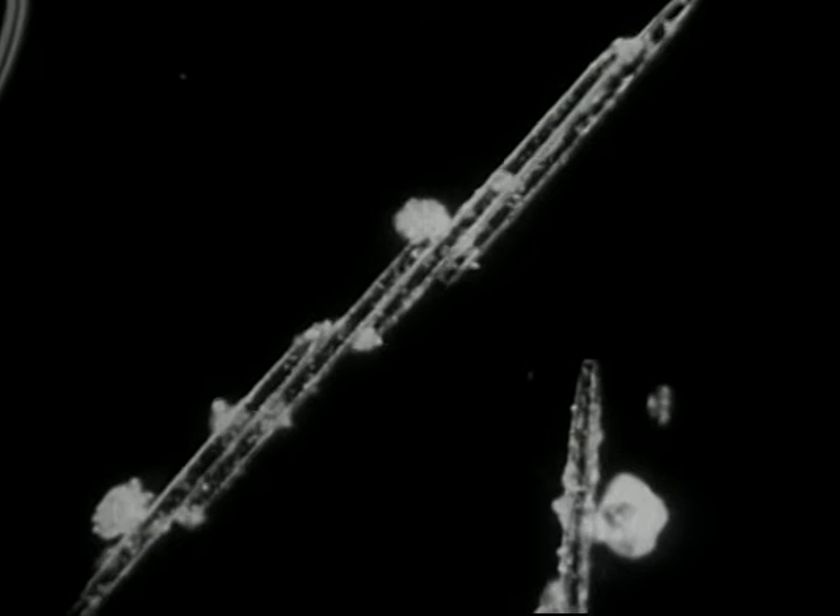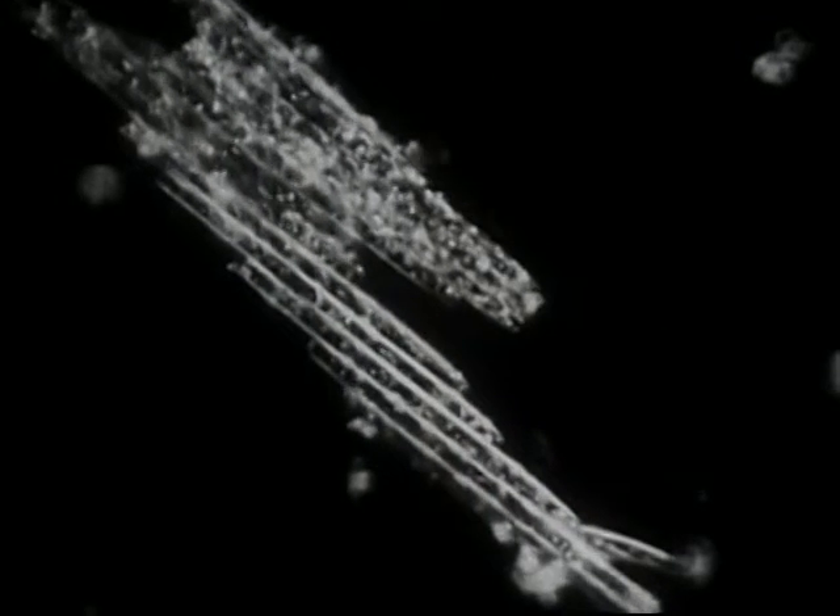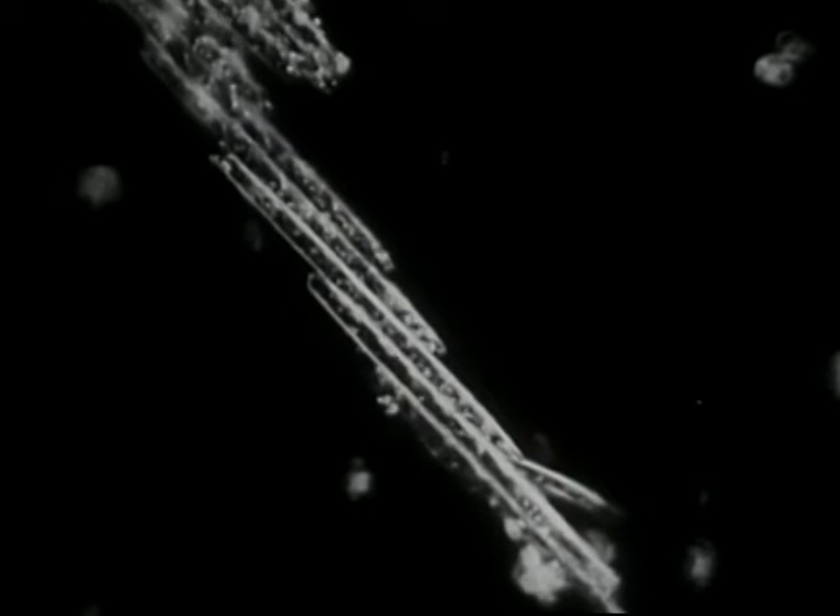Diatoms, along with other tiny plants and animals, some of which we've just seen, are called plankton. They're the beginning of a chain of food in which larger animals feed upon smaller forms until eventually some of the larger fishes become food for man.